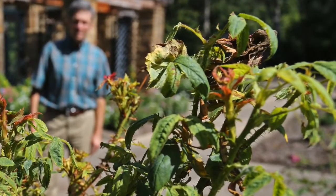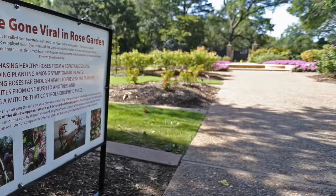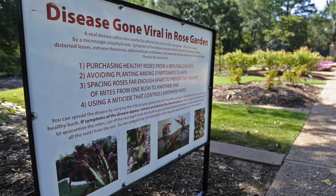Oftentimes the leaves are puckered, so it's just distorted growth in the leaf, in the thorns, and in the stems. And that's the telltale sign for rose rosette disease, which is a virus. When we see those symptoms, we pull the rose bush.